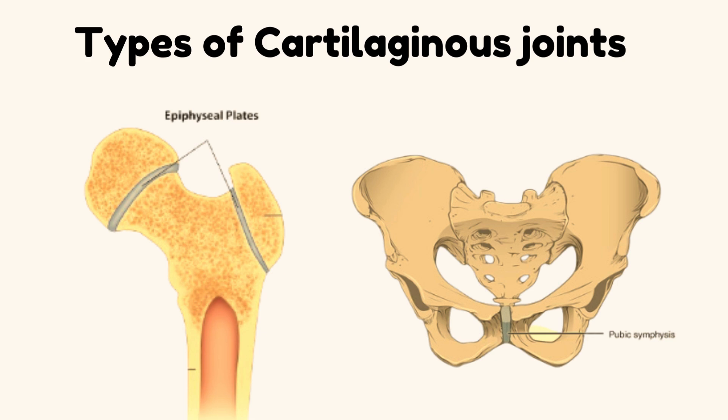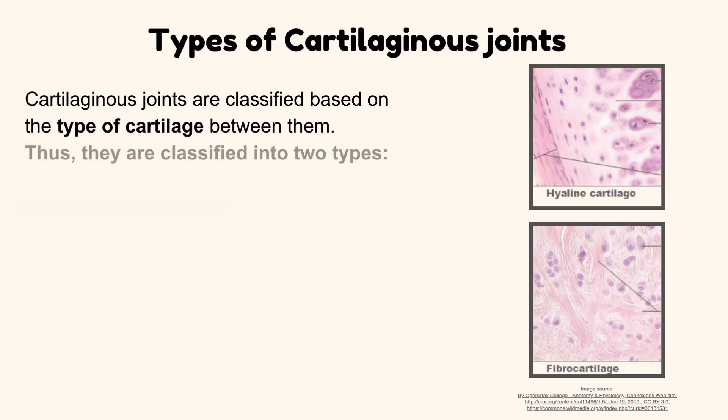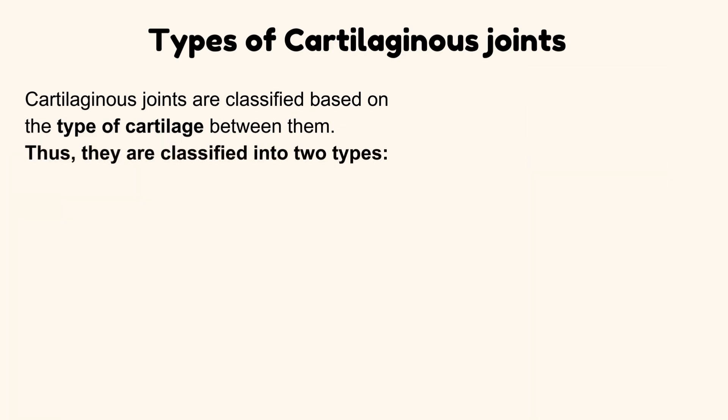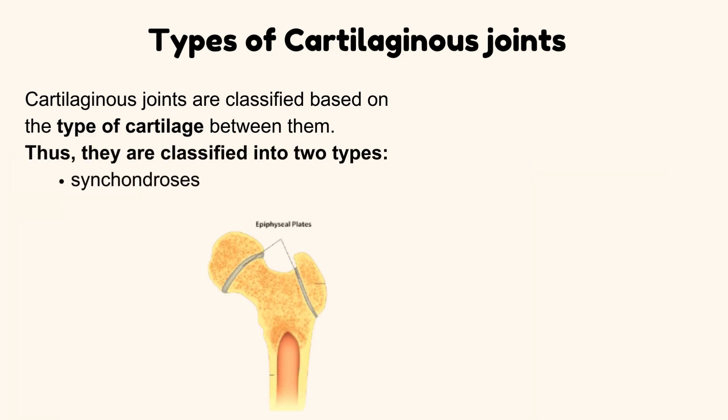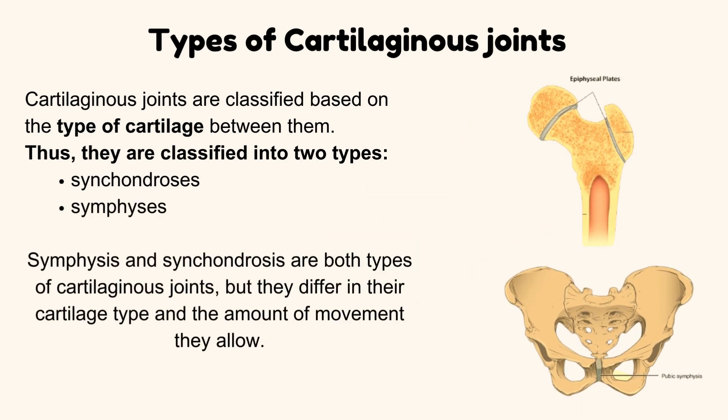Types of cartilaginous joints. Cartilaginous joints are classified based on the type of cartilage between them. They are classified into two types: synchondrosis and symphysis. Both are types of cartilaginous joints, but they differ in their cartilage type and the amount of movement they allow. We will discuss them one by one.